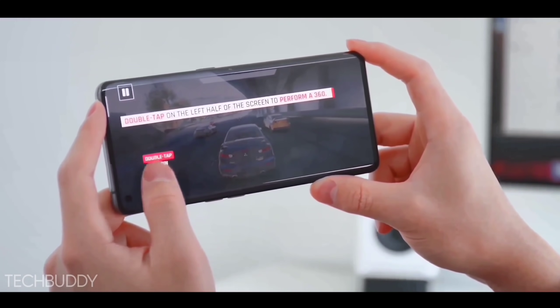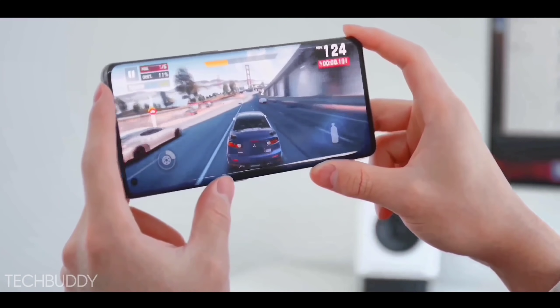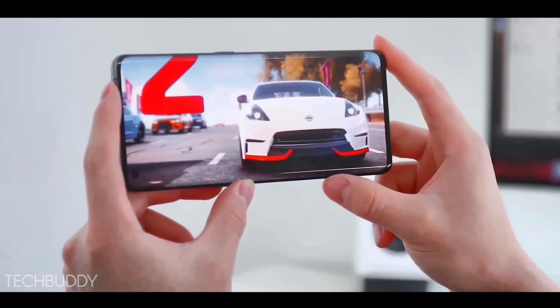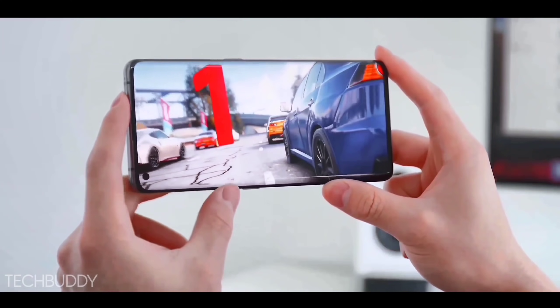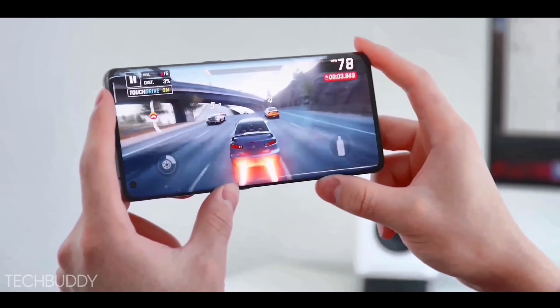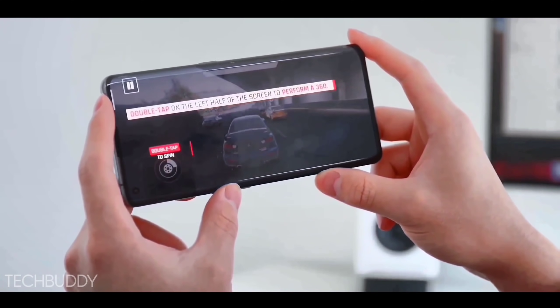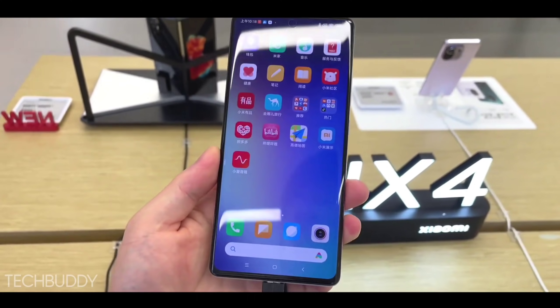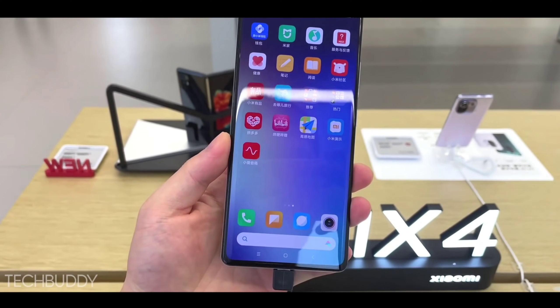The starting variant has 6GB RAM with 128GB storage, the mid-variant has 8GB with 128GB, and the top-end variant has 12GB with 256GB storage, with an option to increase storage. This phone is coming on Android 12 and we will get a new update on this phone.